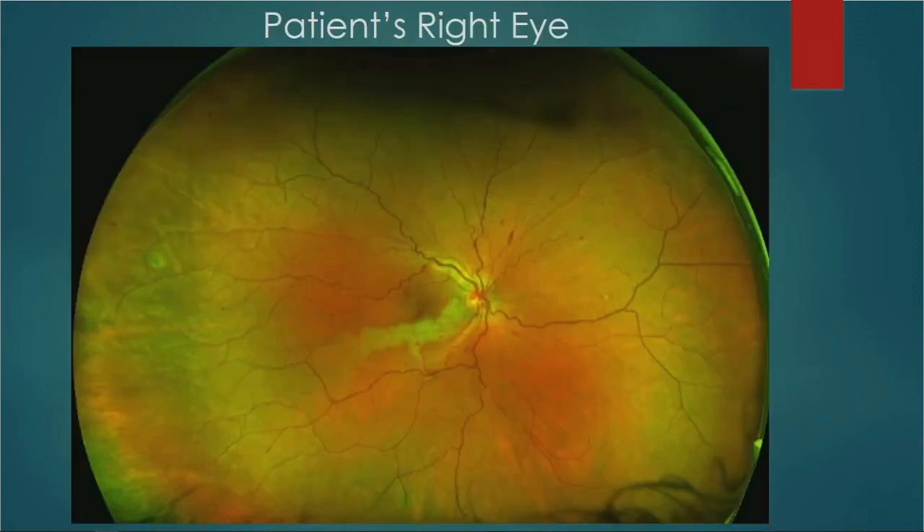This is the patient's right eye on presentation. The optic nerve is on the right side. The optic nerve appears slightly small and is pallid. There is some hyperemia on the superior aspect of the optic nerve. The vessels look tortuous compared to a normal exam. There is prominent inferior whitening along the inferior arcade, and superiorly toward the disc there are some retinal hemorrhages as well.